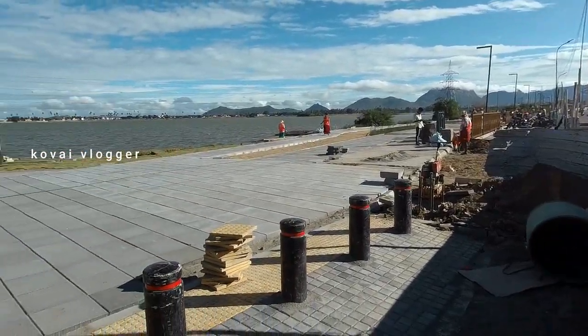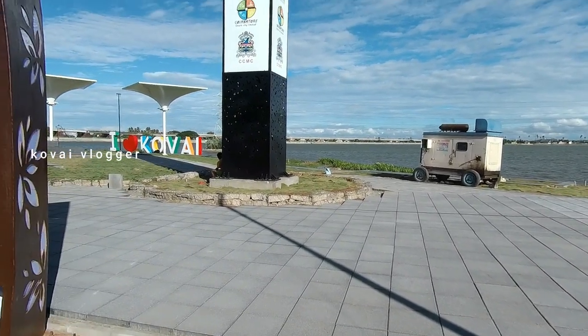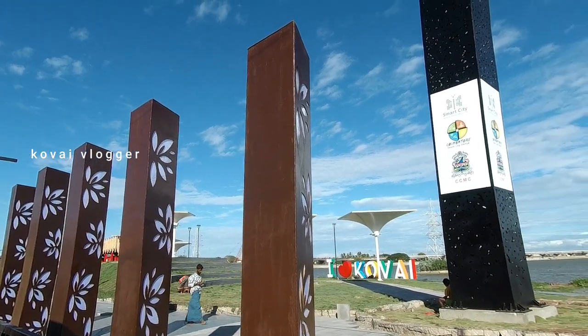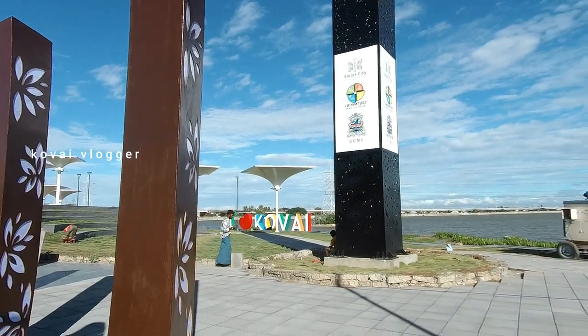Hello friends, we are going to explore a super park. Please subscribe to our channel and click the bell icon. So let's go to the video.